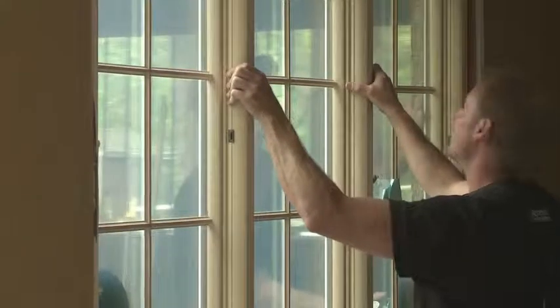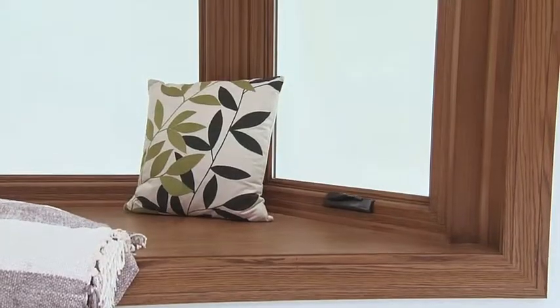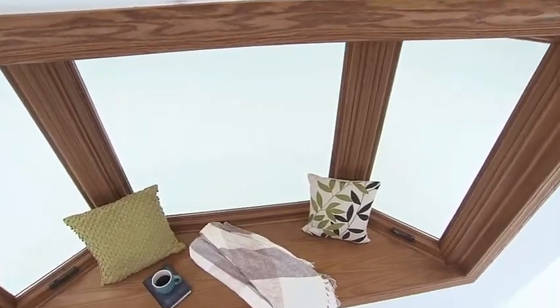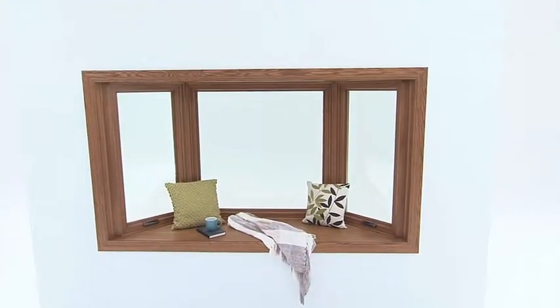Our warranty is a full parts and labor warranty on the product and the installation — that's not something that you find in this industry very often. Renewal by Andersen is truly the best way to replace your windows, because we're energy efficient, they're durable, you have plenty of options for how beautiful you want that window to be. You've got a great warranty and you've got the name of Andersen standing behind it.